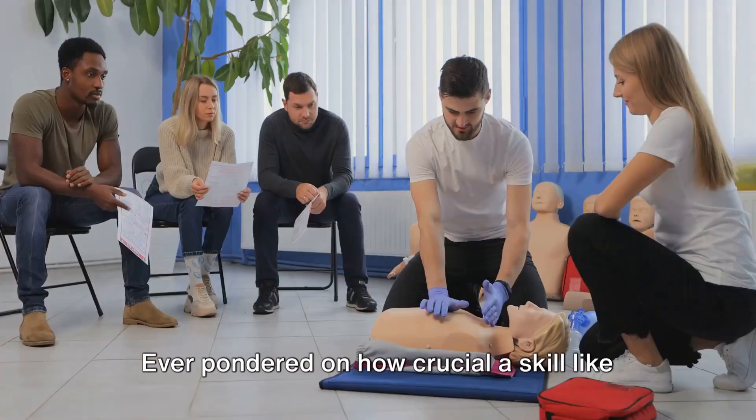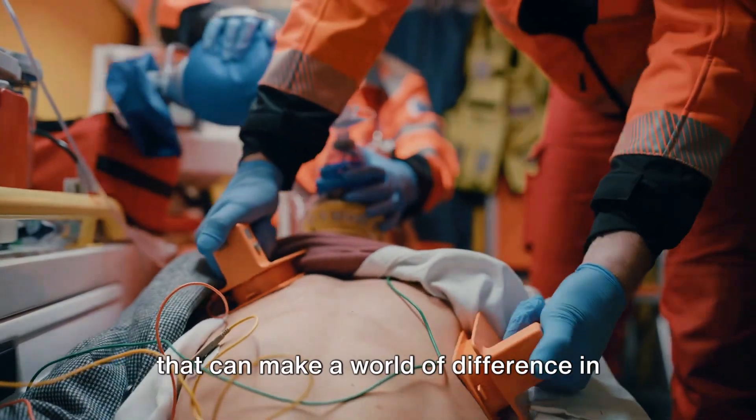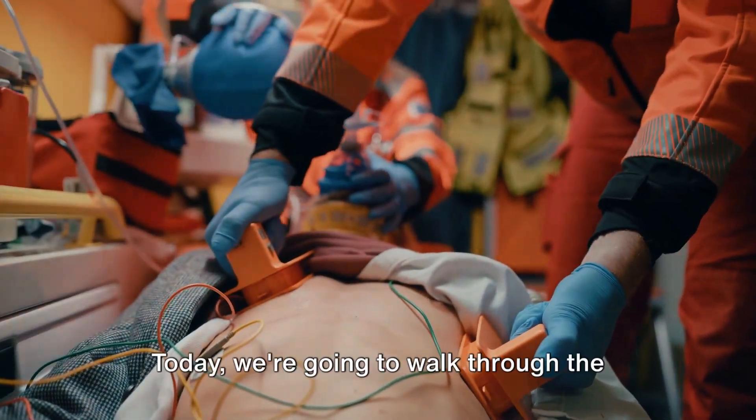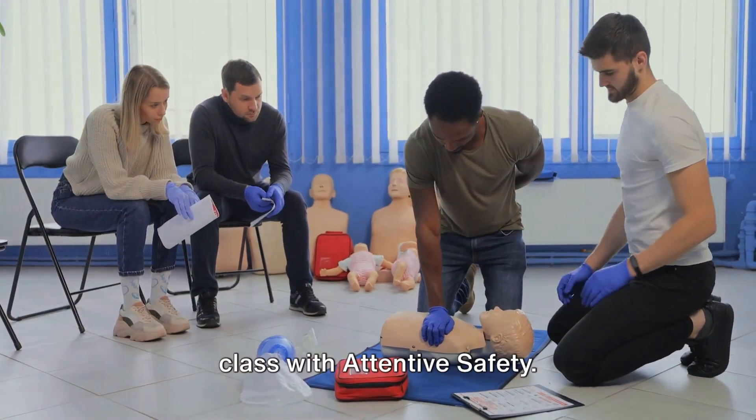Ever pondered on how crucial a skill like CPR can be? It's a life-saving technique that can make a world of difference in emergency situations. Today we're going to walk through the simple process of registering for a CPR class with Attentive Safety.